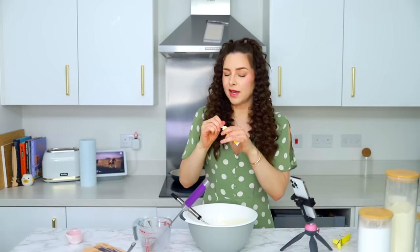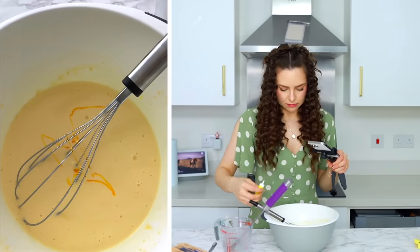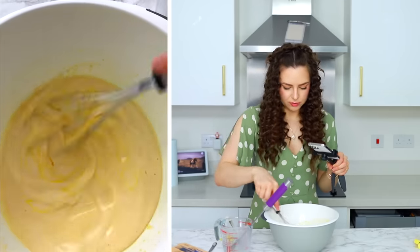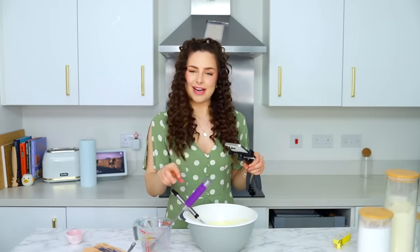Final step is a little bit of yellow food colouring just to make it extra mango-y. Just do a little bit like that. Whoops — oh, that may have been too much. No, that's so much better. That is now yellow. I like that.